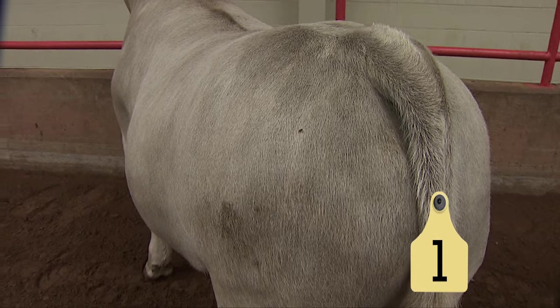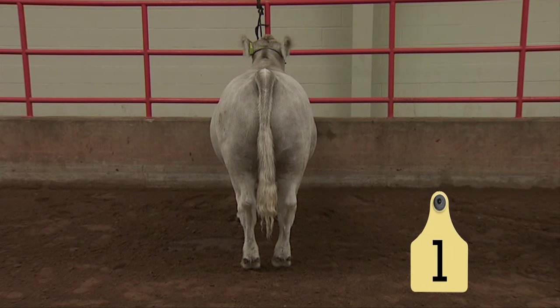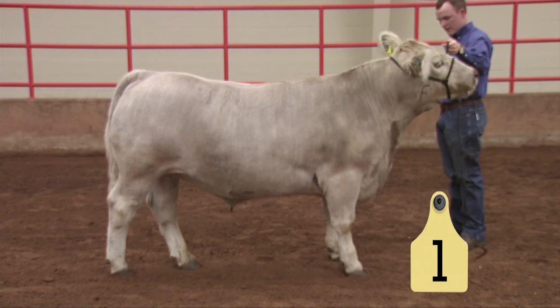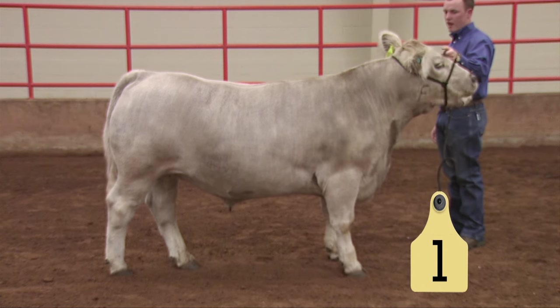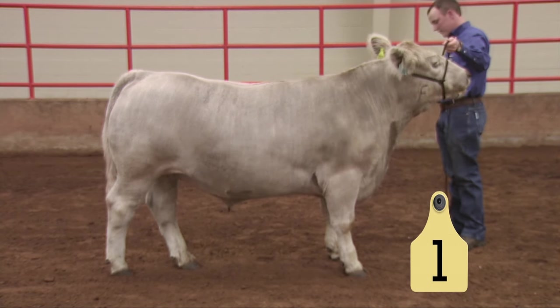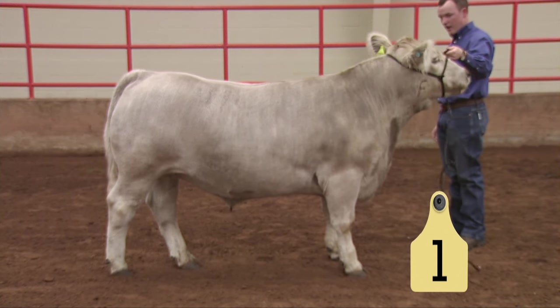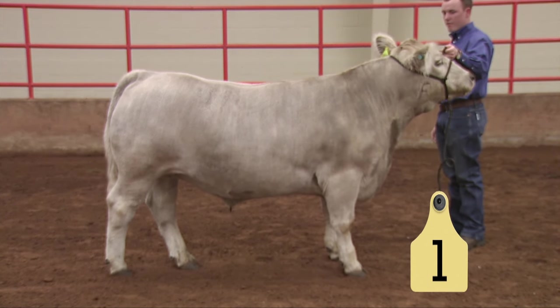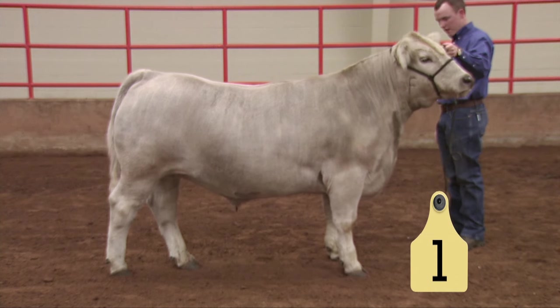He gets a little thinner at his last rib. As we study him compositionally back around his tail head and through his cod, he is still fairly trim in terms of fat, doesn't have a great deal of fill in his cod, and as we study that steer from a profile, his flank still looks fairly empty. About a 35 hundredths of an inch kind of steer, just getting into that optimum range from 35 to 45 hundredths of an inch. In terms of muscle, he is average to a little better than average. In the end, a steer that I would rate okay in terms of balance, okay in terms of muscle, and just getting there in terms of finish.